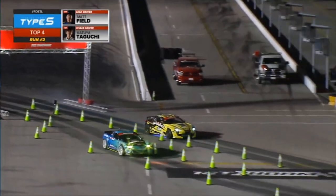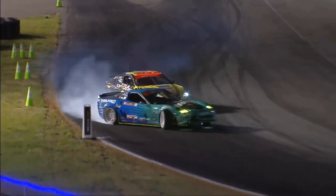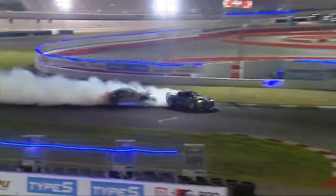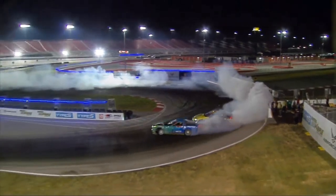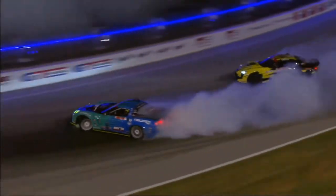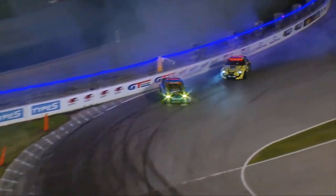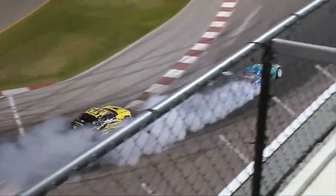Already sliding into third place — let's send it. Here we go, the second half of this battle. Matt Field now up front, Kazuyo Taguchi in the chase position. Now coming into that second outside zone, Kazuyo Taguchi almost gets up under the rumble strip. He goes deeper but doesn't mimic that line of Matt Field, dropping back quite a bit. Matt Field is putting the car in all the right places.